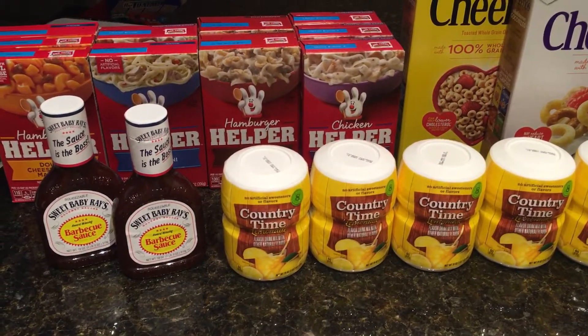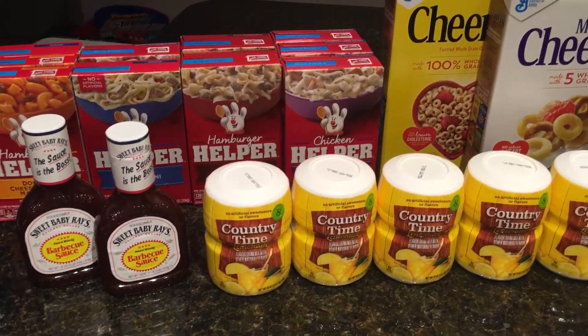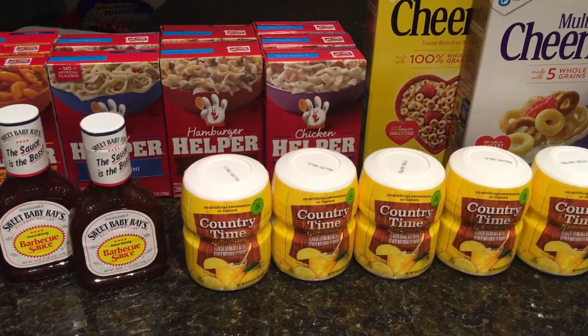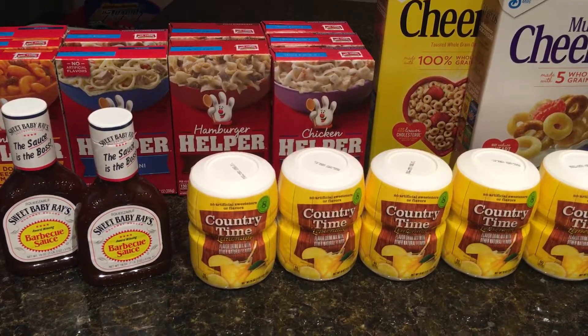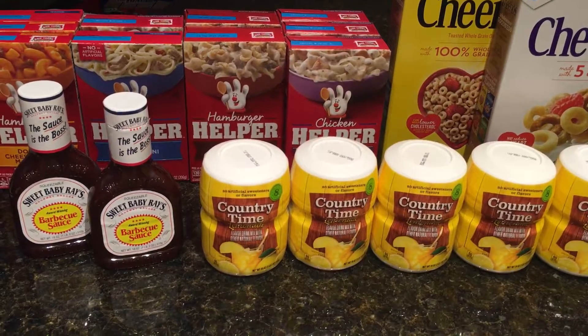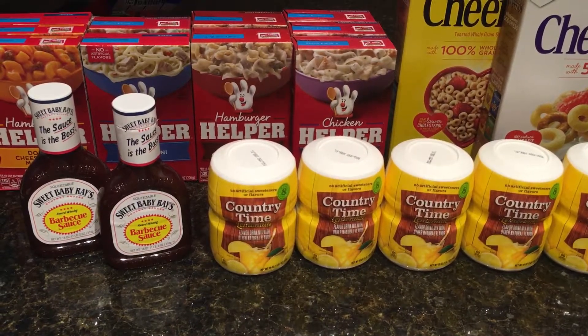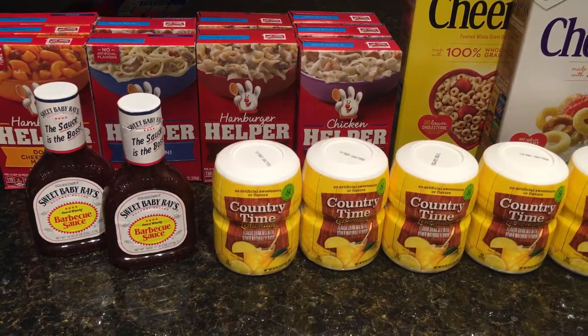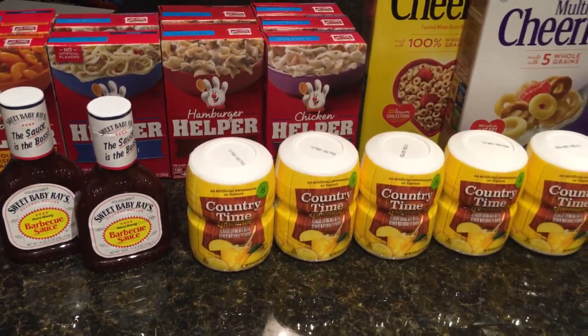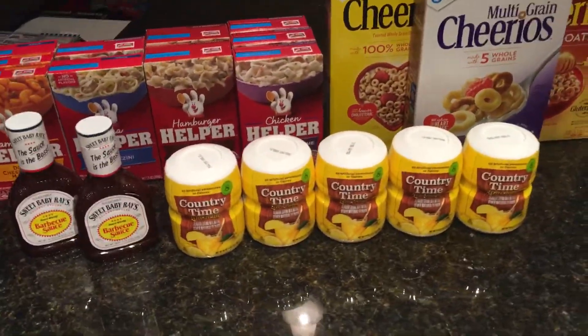There's one other deal. If I go back, I'll probably do my kids' gummies. There are Betty Crocker's Fruit Snacks on sale for $1.49, and we have a printable coupon for $0.50 off of two, which is going to make those $1.24 a box — not bad for gummies if you have small children.